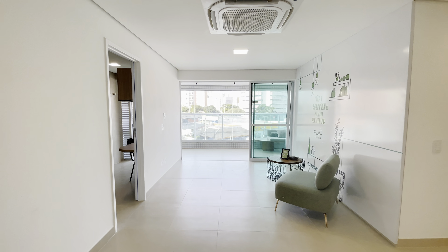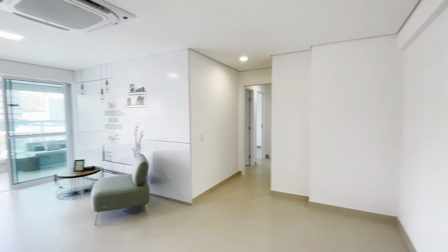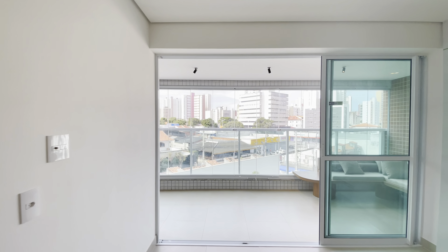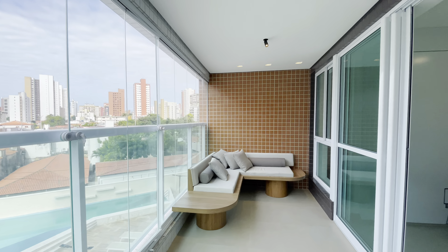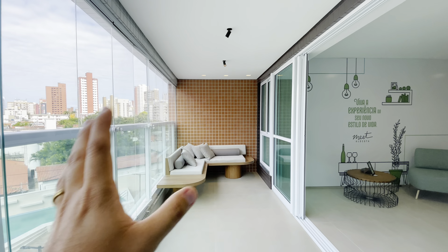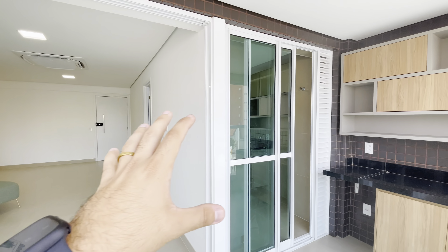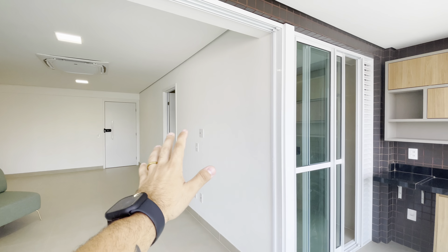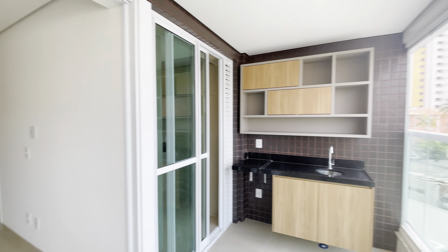Nós temos aqui sala pra dois ambientes, sala de estar e sala de jantar. Aqui nós temos a varanda, que eu gostei bastante — ela é muito espaçosa. Pra você receber seus amigos, e se você quiser deixar a sua sala maior, você consegue integrar a sala com a varanda e com a cozinha. Isso tá muito na moda. Nós temos uma planta aqui também que não tem essa parede, então fica basicamente ele todo integrado. Isso é bem bacana.